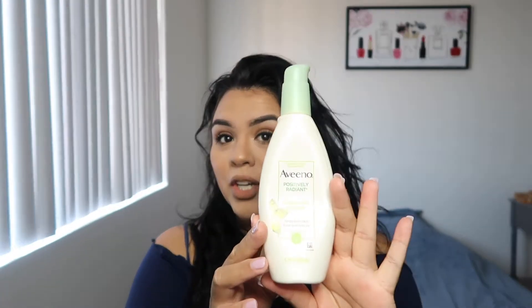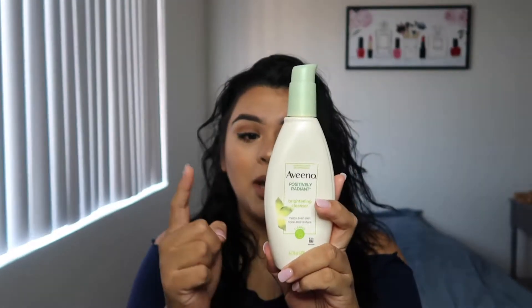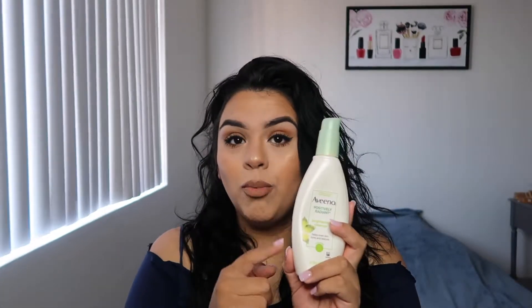Let's get started. The first thing I want to talk about is skincare — I've actually been using this for a little more than one month. I've been using the Aveeno skincare line and loving it. Starting with the brightening cleanser, this is honestly bomb — it leaves the skin super soft.